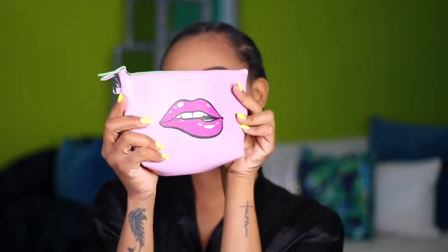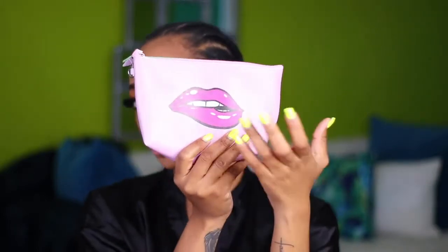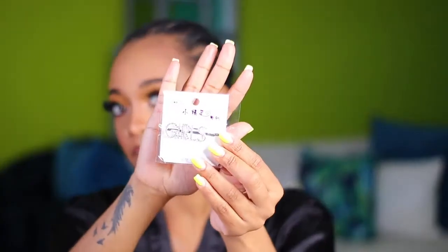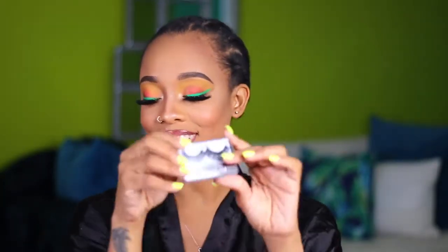So they gave this cute pouch — on the other side they have their information, but this is super cute and we're going to use that. They also gave us some clips. They have a lot of free gifts, so cute. My lights will probably wash it out but it's super cute. And they gave some lashes — you get some free lashes.